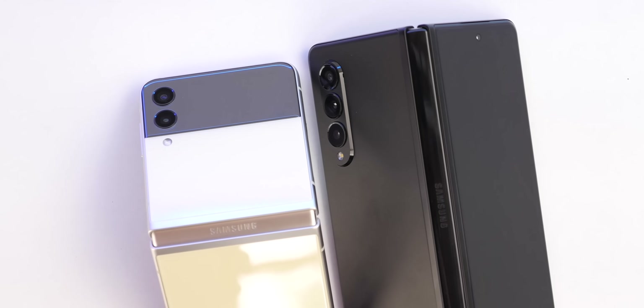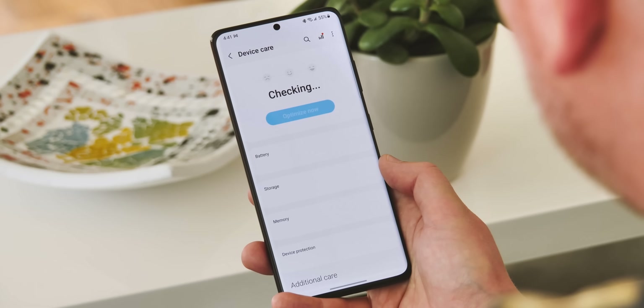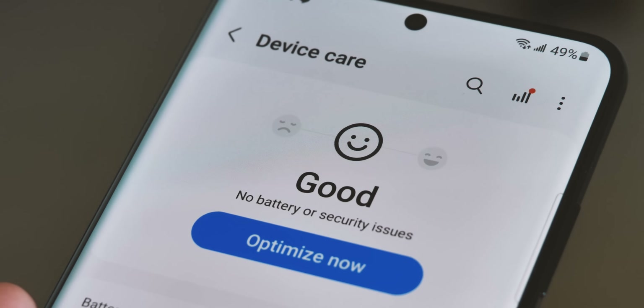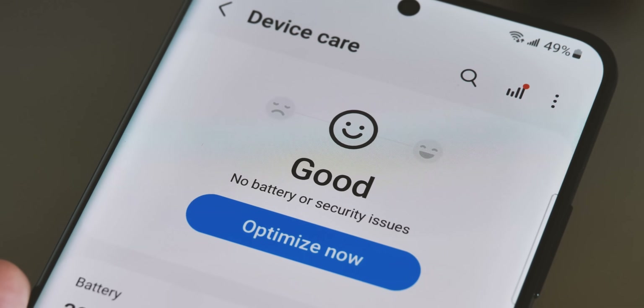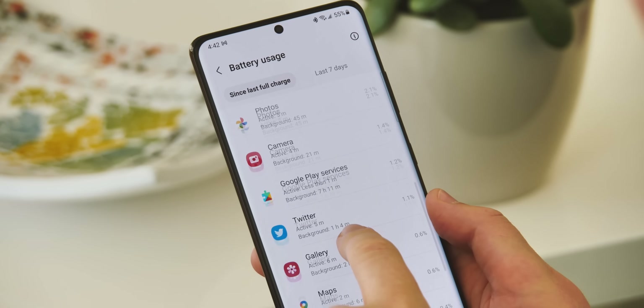While battery life doesn't seem to have changed significantly compared to One UI 3, there is a redesigned device care screen, which now shows battery or security concerns right up top. Overall device health is shown in the form of a smiley face, and you can still drill down to see things like battery consumption in more detail.